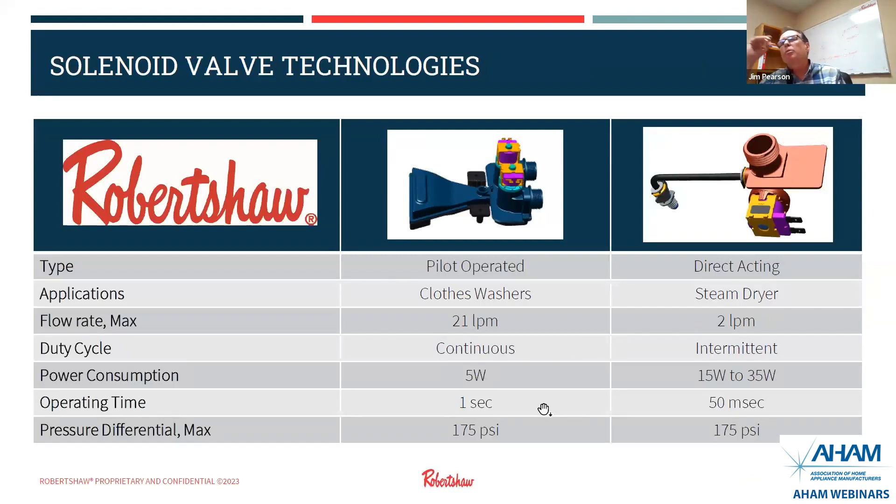This slide shows the two types of valves we make for laundry water valves. On the left is what we call a pilot-operated valve, mainly used for washing machines and dishwashers, where they allow for a slightly slower open and close time and use a very small amount of power to open and close while allowing large amounts of fluid to flow. On the right is our direct-acting valve, mainly used currently in steam dryers, where you want to spritz a little bit of fluid into the cycle at the end to refresh clothes. Both of these we can customize — single, double, or triple valves. We often work with customers to reduce components, hosing, and connections, consolidating multiple parts into one fully tested assembly shipped to our customer.